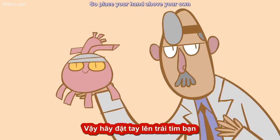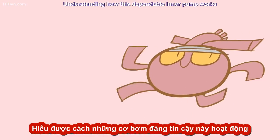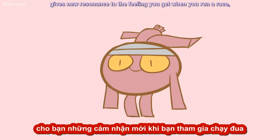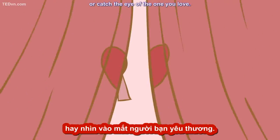So place your hand above your own heart and feel its rhythmic beat. Understanding how this dependable inner pump works gives new resonance to the feeling you get when you run a race, drink too much caffeine, or catch the eye of the one you love.